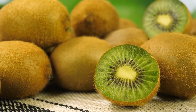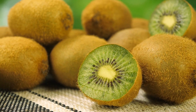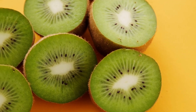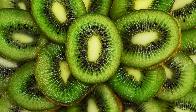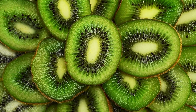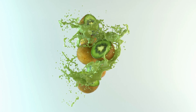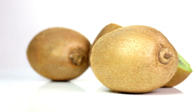Last but not least, we have the Tangy and Delicious Kiwi. Bursting with vitamin C, kiwi is an excellent choice for promoting collagen synthesis. Collagen is essential for maintaining the structure and elasticity of your skin. Additionally, kiwi is packed with antioxidants that combat free radicals, contributing to a youthful appearance.